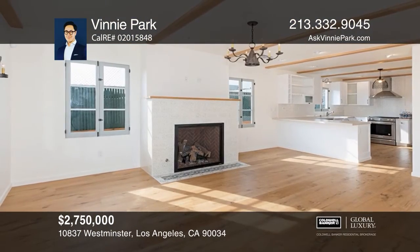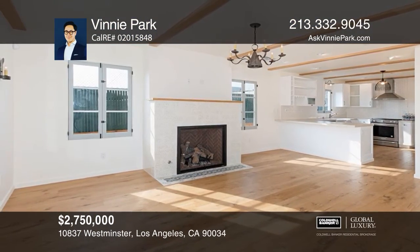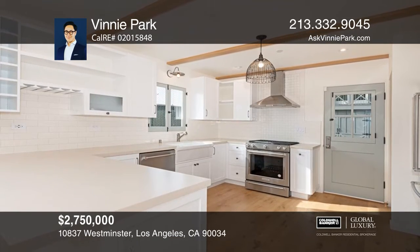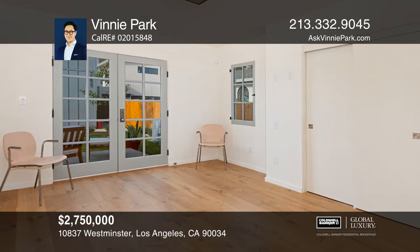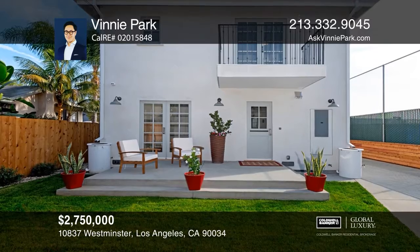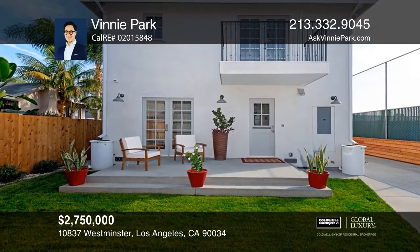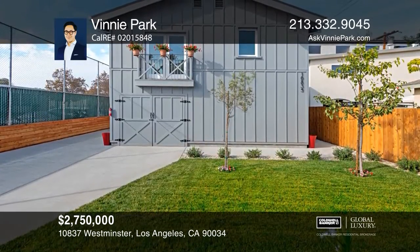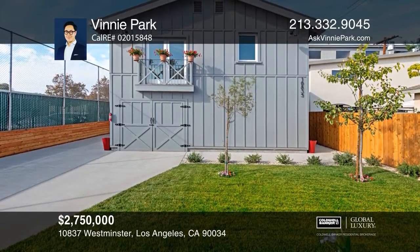These modern but traditional two houses are in the Mar Vista neighborhood. Enter the front three-bedroom, three-bath house featuring an open floor plan that flows between the living room with a fireplace, the eat-in kitchen and the guest room. It offers a master suite with a large closet and a patio. There's also a two-bedroom, two-and-one-half bath back house. Call Vinnie Park today.